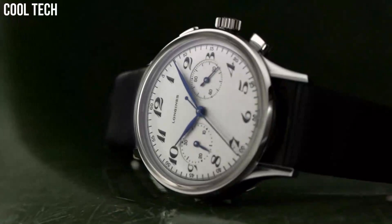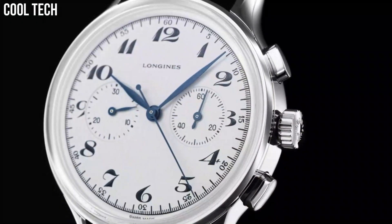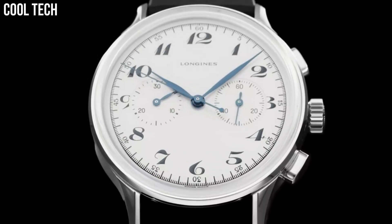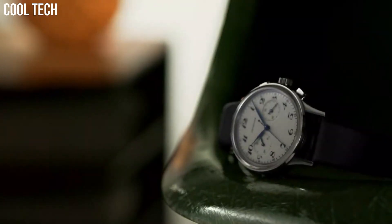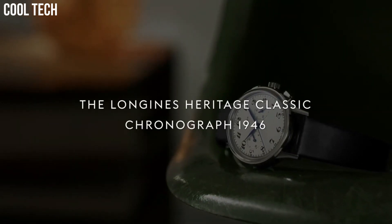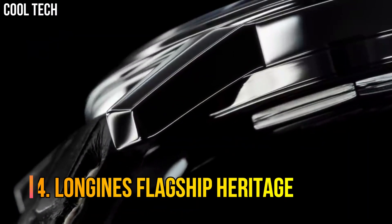The blued steel hands make for a great looking watch. Silver-tone stainless steel case with a dark brown alligator leather band. Automatic movement. 30 meters, 100 feet water resistance. Fixed bezel.